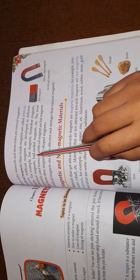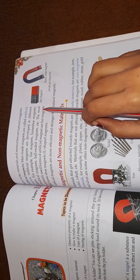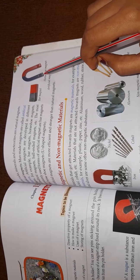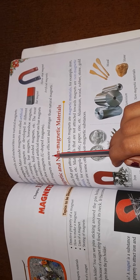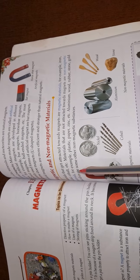Artificial magnets come in shapes like bar magnets, horseshoe magnets, cylindrical magnets, and ball-ended magnets. The most commonly used are bar magnets and horseshoe magnets, also called U-shaped magnets. Artificial magnets are more efficient and stronger than natural magnets.